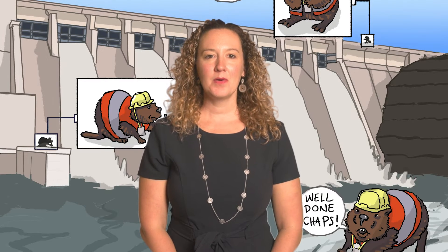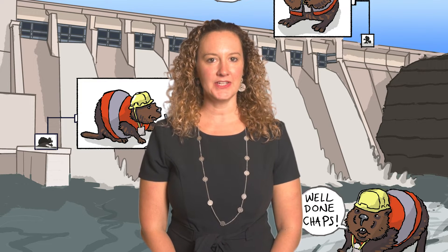Dams. Picture a dam. You're probably visualizing a high wall holding back flowing water. But what do dams have to do with energy?